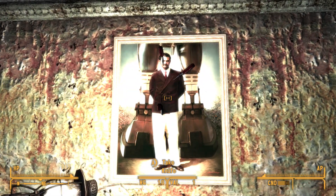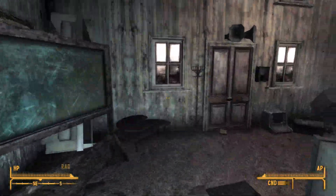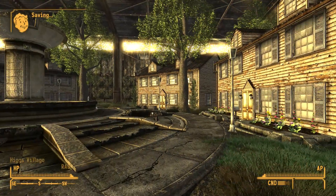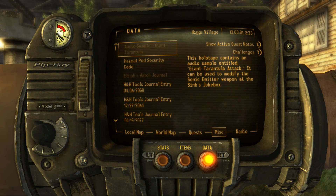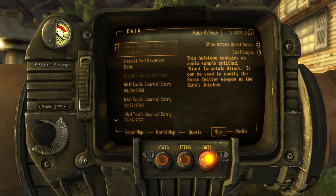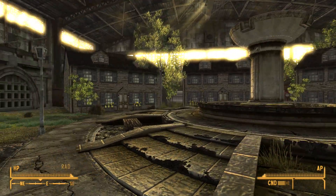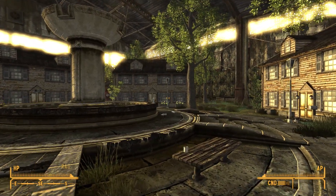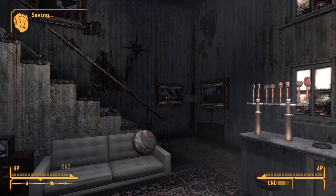There is a photo of Robert House and lots of knives stuck to it, so I'm presuming these guys were not a fan. The holotape contains an audio sample entitled Giant Tarantula Attack — it can be used to modify the sonic emitter weapon at the sink's jukebox. Apparently according to the trailer one of those big giant robo scorpions should have been present here, but for some reason it wasn't. On to the next house.